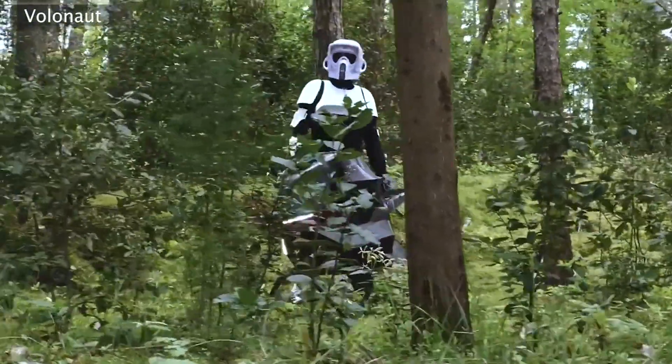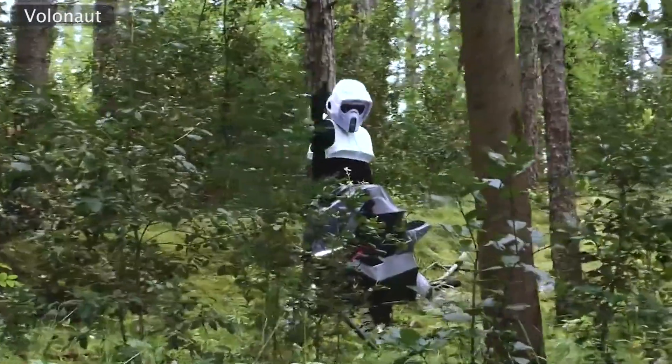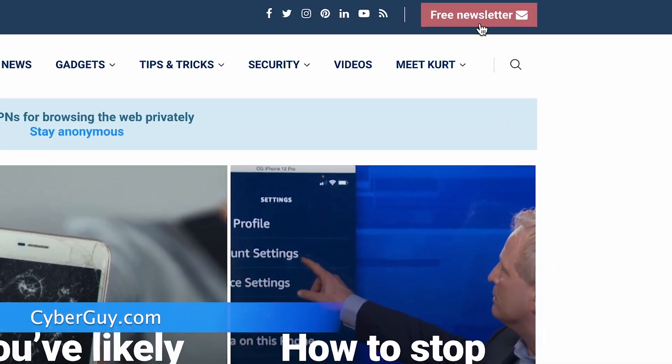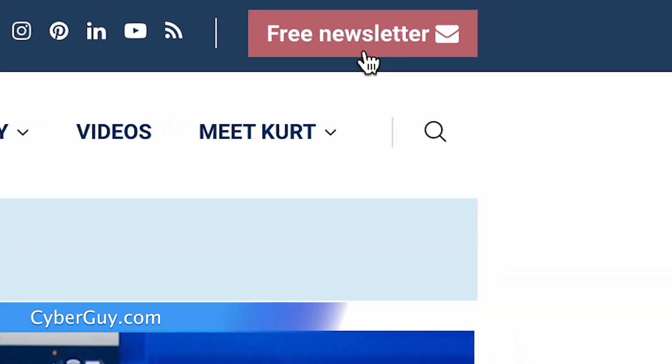Would you be brave enough to take to the skies on this jet-powered bike, or is it a little too daring for you? Share your thoughts below. More cool tech like this at cyberguy.com. If you're not already getting my newsletter, sign up for free at cyberguy.com.